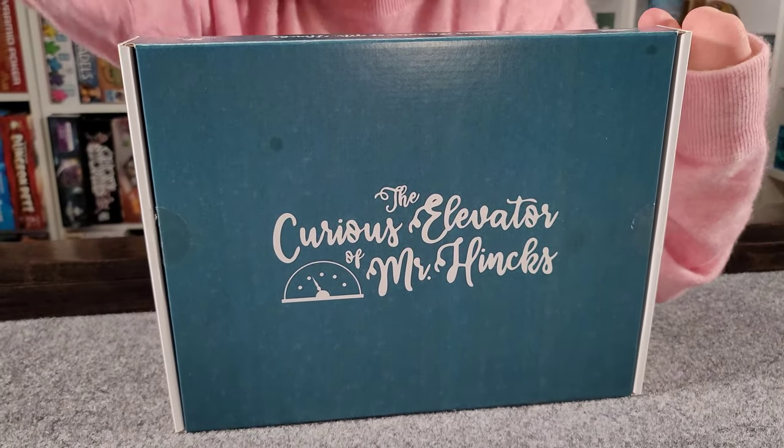The story behind The Curious Elevator of Mr. Hanks is that we've been summoned to investigate this curious elevator that Mr. Hanks and associates have sort of manifested. On every level of the elevator there are puzzles to solve, things to figure out, and sometimes actual physical things to put together — so there's a ton of escape room style puzzles in this box.